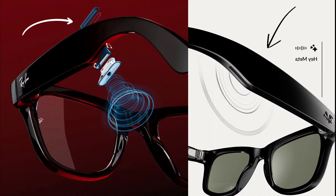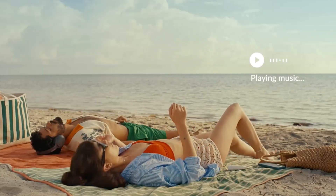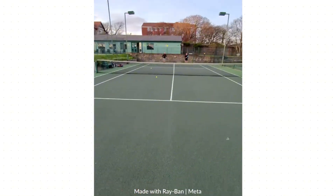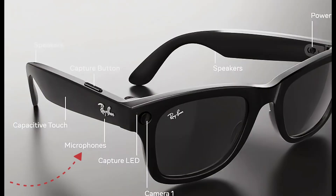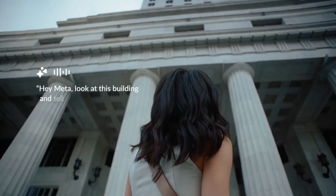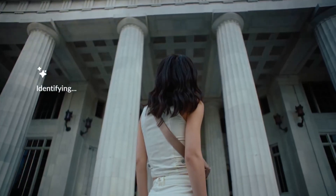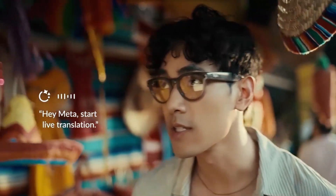The glasses have two open-ear speakers, so if you have them on loud volume, other people can potentially hear it. At lower volume, probably not, especially if you are outside. They also come with an array of five microphones, so the sound pickup is pretty good, and also very important for features like Meta AI. You can ask them what you're seeing and get contextual information or do a live translation.